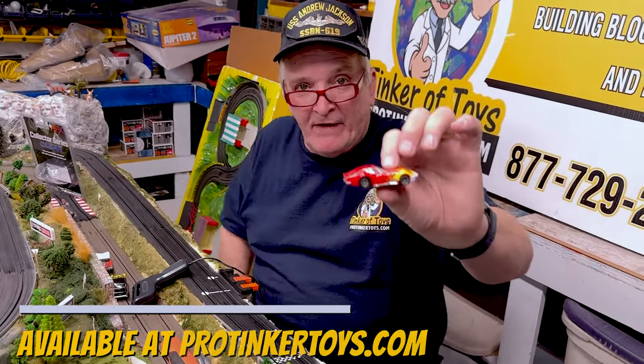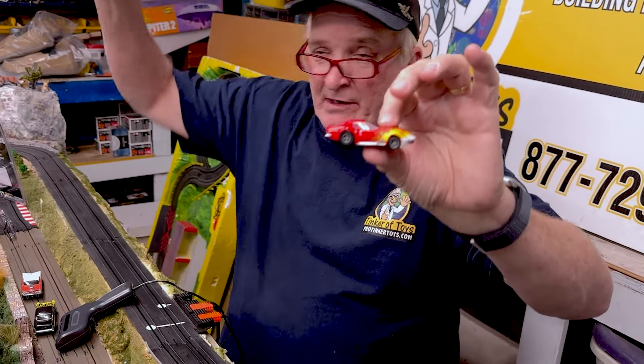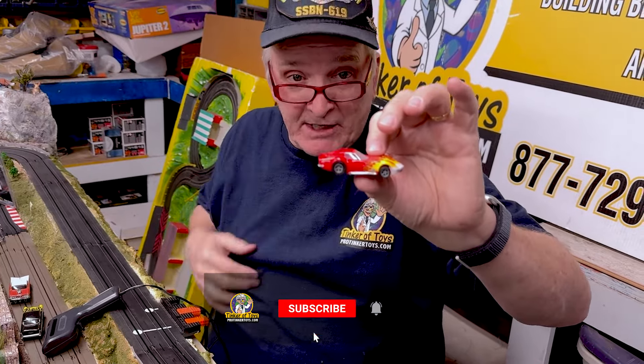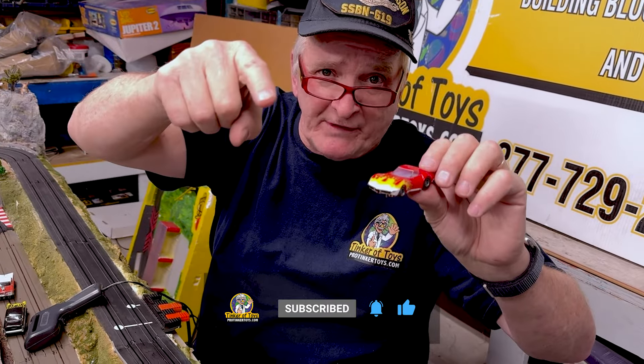That is the Corvette, available at ProTinkerToys.com. We have all of the Racemasters cars — at least 20 Racemasters cars. Everything you need to get racing: Racemasters sets, cars, everything. ProTinkerToys — don't forget to like, subscribe, and hit the notification bell button.